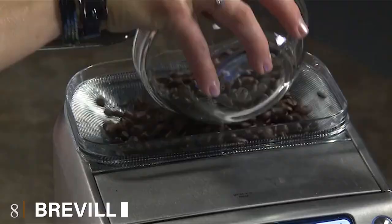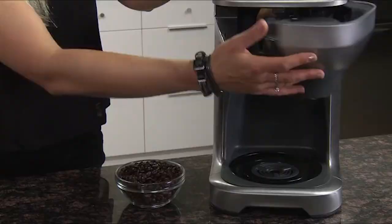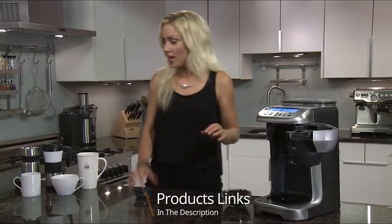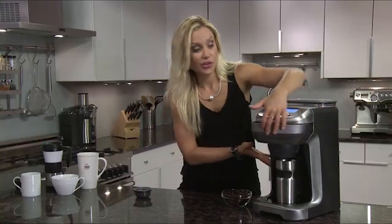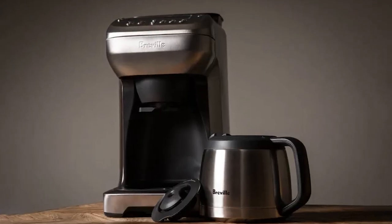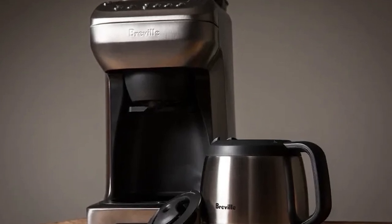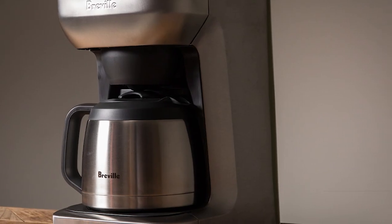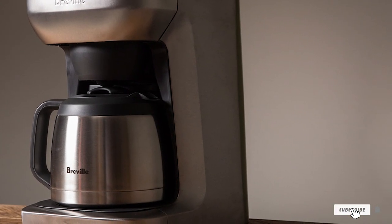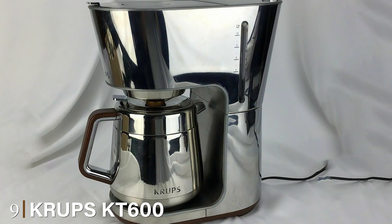The number eight position is held by the Breville BDC600XL YouBrew drip coffee maker. Breville's big gun takes drip coffee to new heights, utilizing just about every feature you could think of. It has a built-in burr grinder that automatically feeds the beans into the filter after grinding. The brewing system selects the right bean-to-water ratio for your preferred strength, the stainless steel carafe keeps the brew hot, it's fully programmable, and the top-mounted LCD screen shows every phase of the brew process.